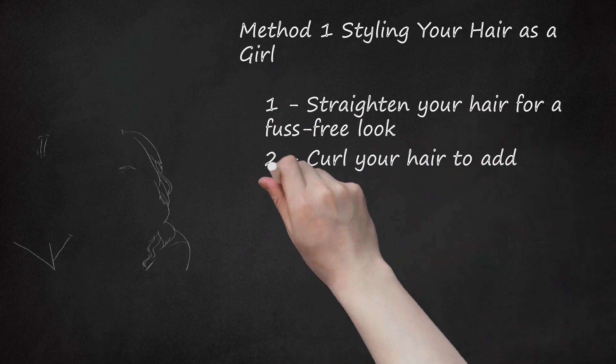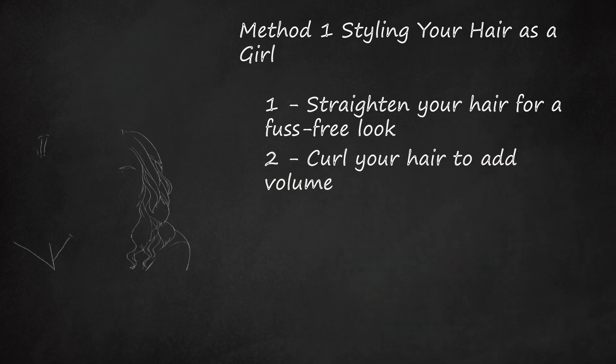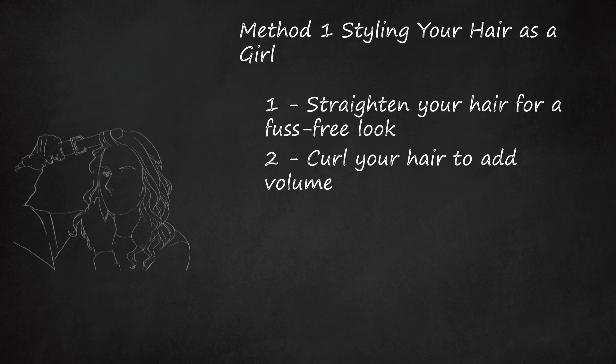Curl Your Hair to Add Volume. For a more bouncy, playful look, curl your hair into sweeping waves or tight ringlets. Curling your hair can be time-consuming, so make sure you get started early enough to allow plenty of time. One good thing about curling is that you can get as tight or as loose a spiral as you want, allowing for a more customized look.